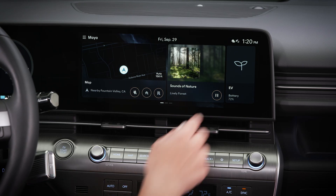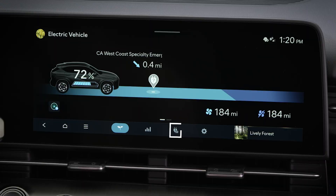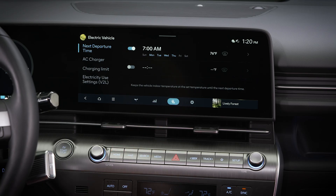Select electric vehicle and then the EV charge management icon. Then select next departure.